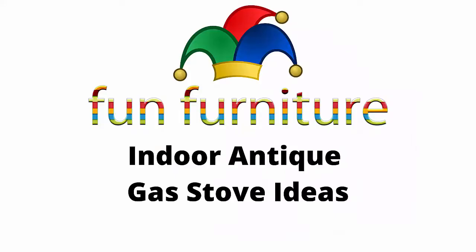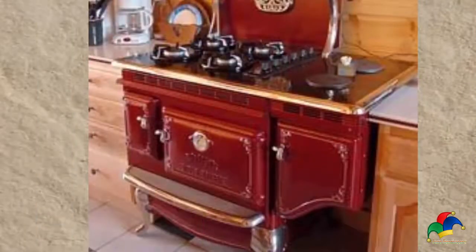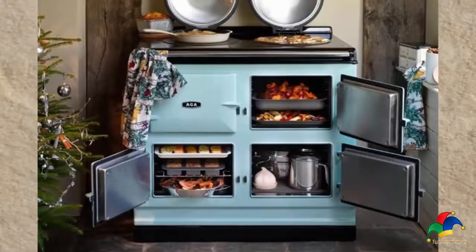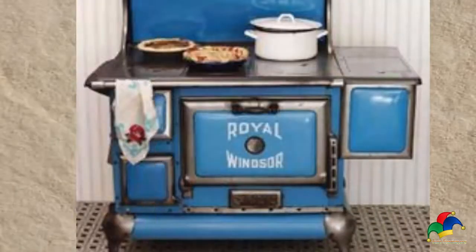Fun Furniture presents indoor antique gas stove ideas. Nothing adds warmth to your home like an antique wood stove. Identification of these functional heating appliances is important if you want to know more about their history and value. From patent numbers to styles, there are several clues that help you identify your antique wood stove.